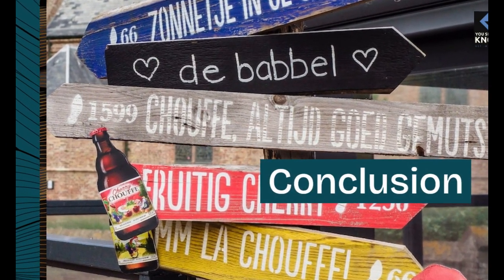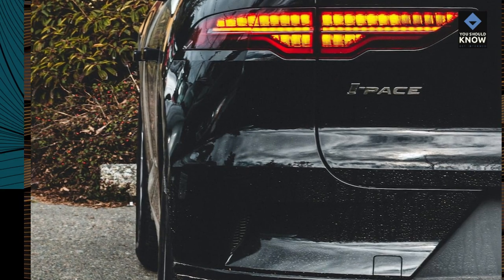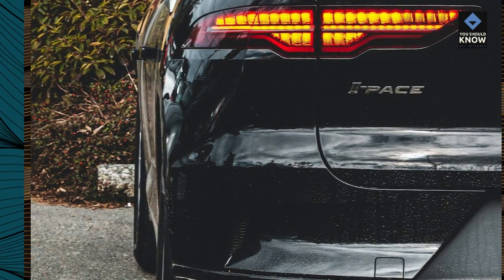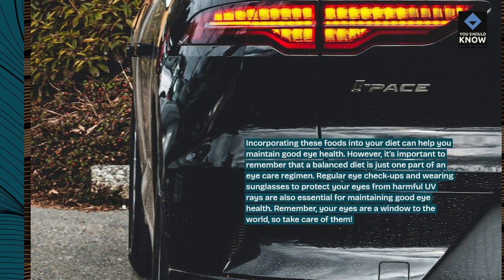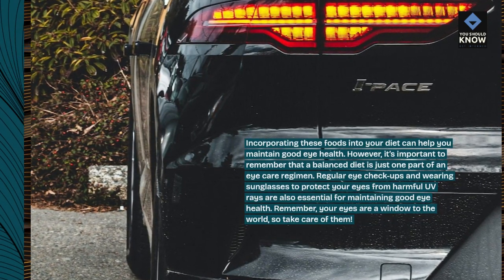Incorporating these foods into your diet can help you maintain good eye health. However, it's important to remember that a balanced diet is just one part of an eye care regimen.